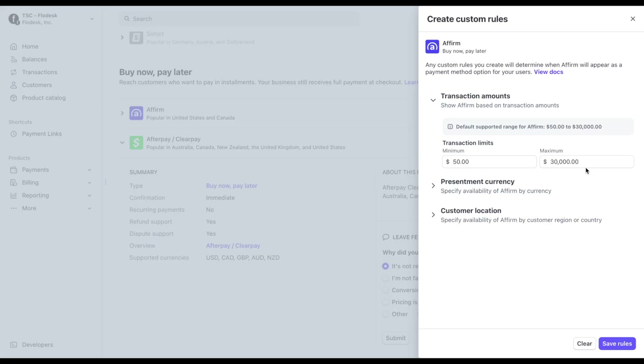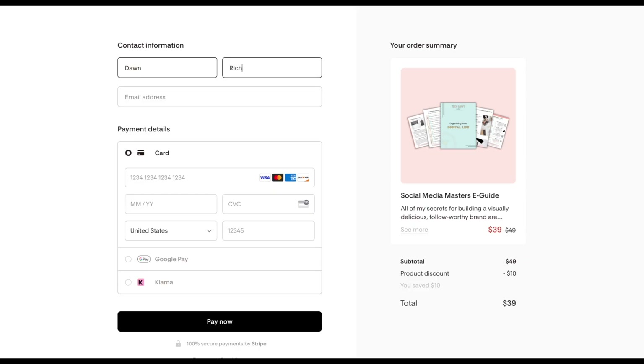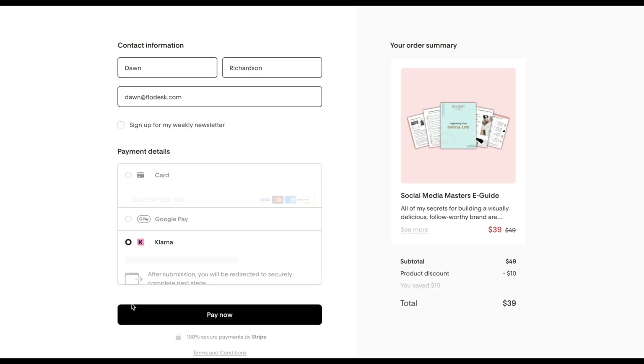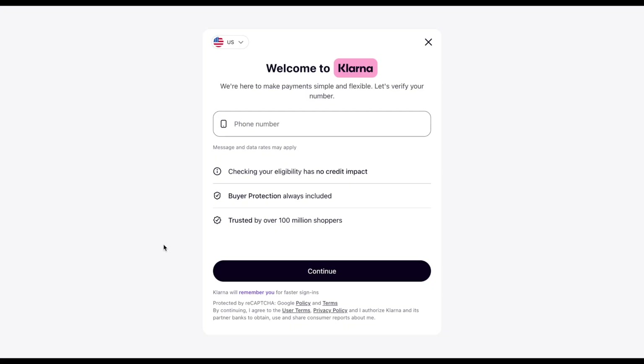A quick heads up: Buy Now, Pay Later might not be allowed for all business types. Stripe restricts usage for certain industries, so make sure you review their guidelines before you enable it. When customers select a Buy Now, Pay Later option at checkout, they'll be redirected to the provider's site or app to complete the setup, where they choose a payment plan like bi-weekly or monthly installments, and finalize the purchase.